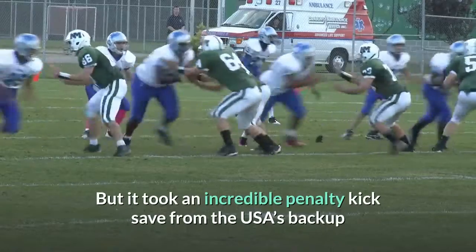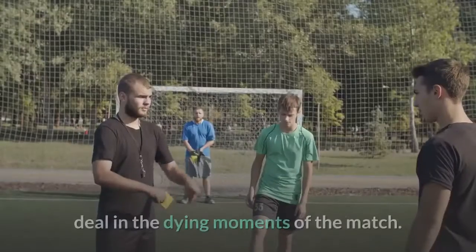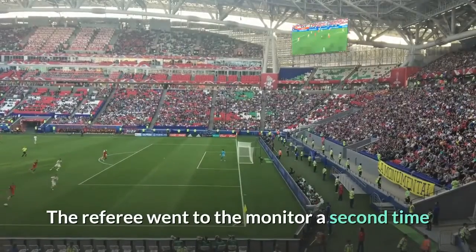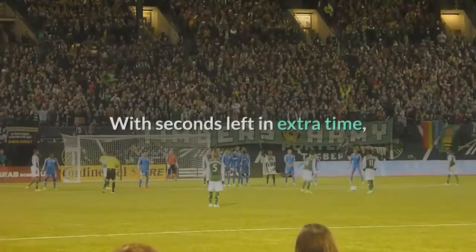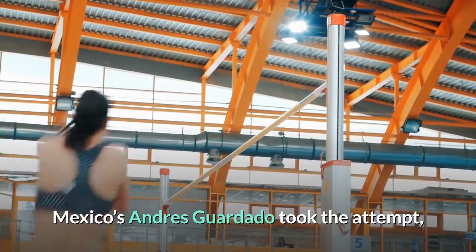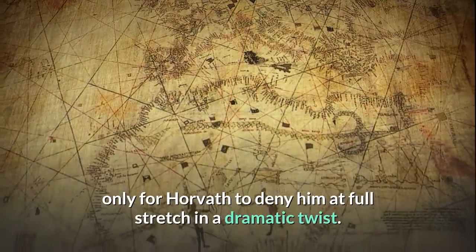But it took an incredible penalty kick save from the USA's backup goalkeeper Ethan Horvath to seal the deal in the dying moments of the match. The referee went to the monitor a second time and awarded Mexico a penalty kick for a Mark McKenzie handball. With seconds left in extra time, Mexico's Andres Guardado took the attempt, only for Horvath to deny him at full stretch in a dramatic twist.